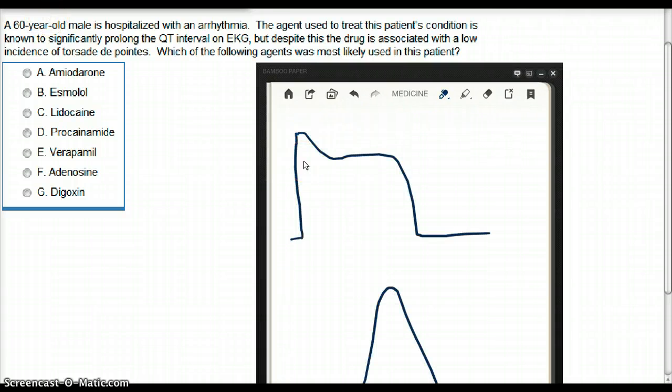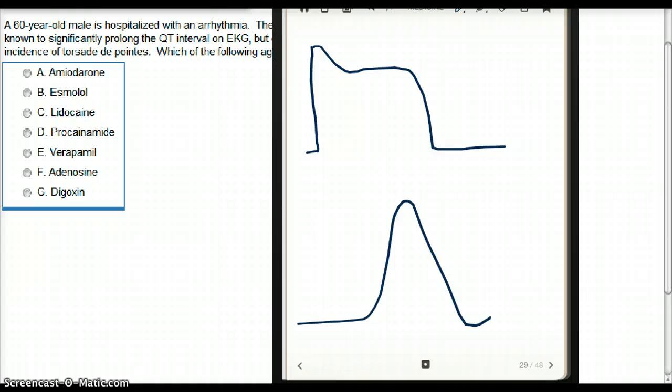Before we talk about arrhythmia, torsades, or QT interval, let's first talk about the different types of cells in the heart. There are two types of cells: ventricular cells, which undergo ventricular depolarization, and pacemaker cells, which have their own distinct action potential.